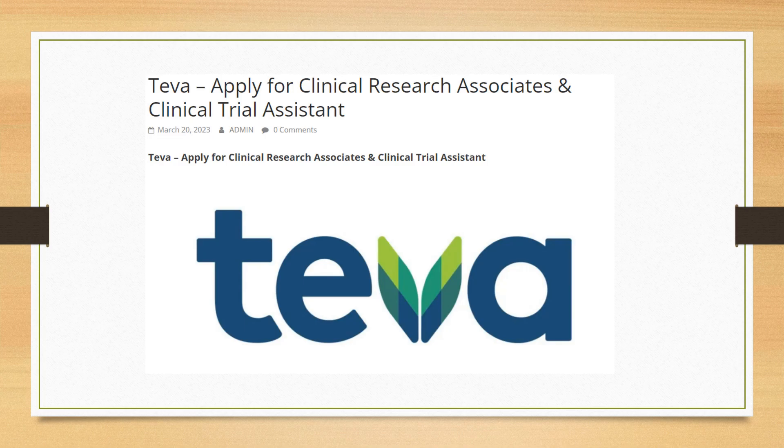Next, Teva Pharmaceutical — a sponsor company — is looking for Clinical Research Associate and Clinical Trial Assistant roles. These are entry-level roles and you can go ahead and apply. It is one of the good companies and you can get a job opportunity here.